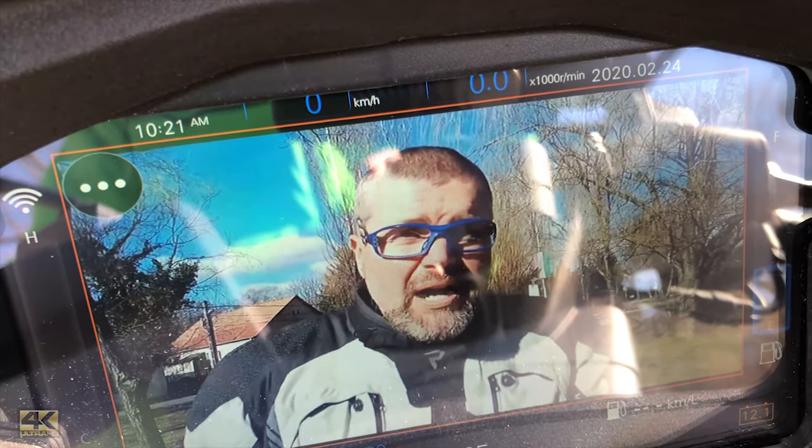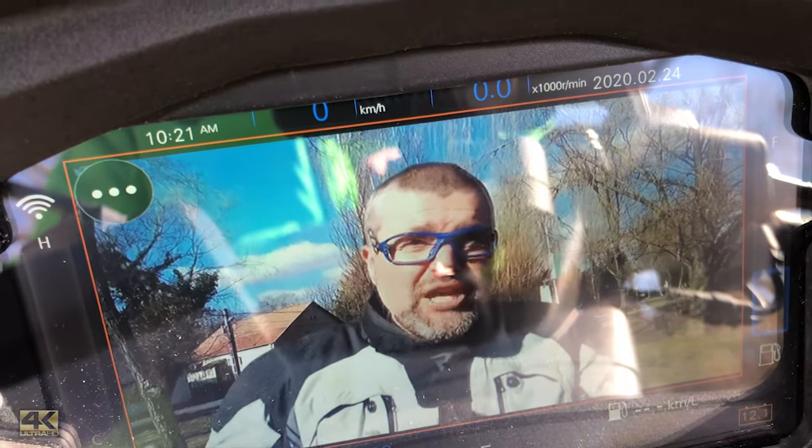In our era, we have reached the level where we can already mirror our mobile phone's picture to the dashboard of a motorbike. The new Malaguti Madison 300 already knows how to do this as well.